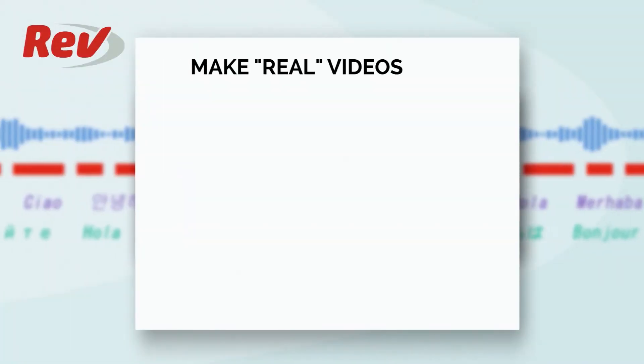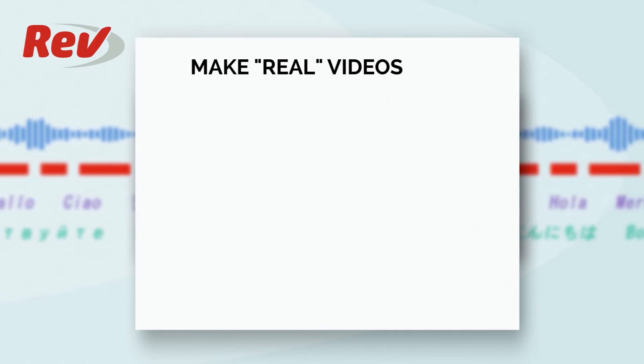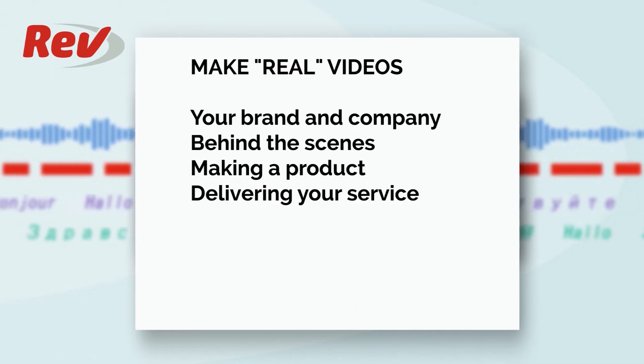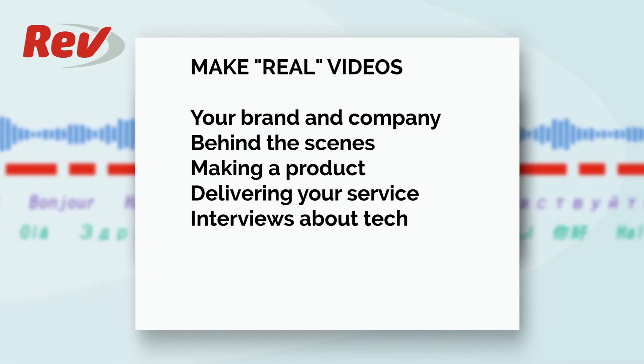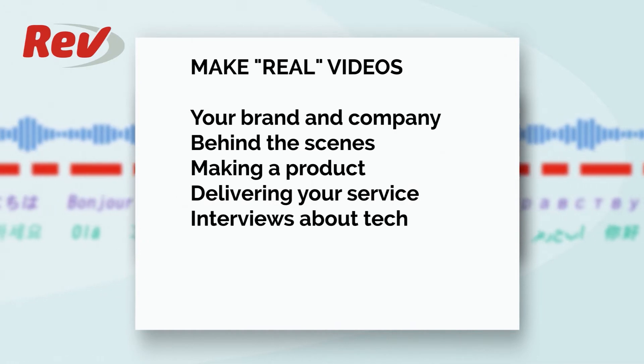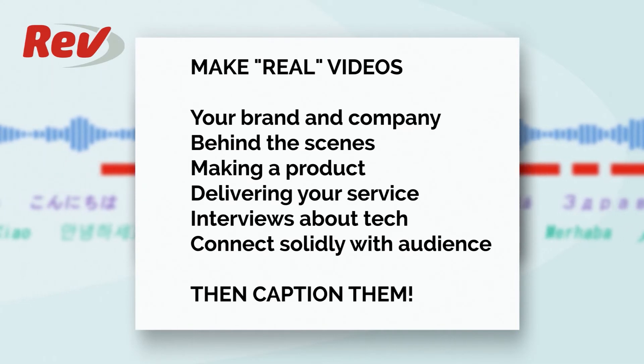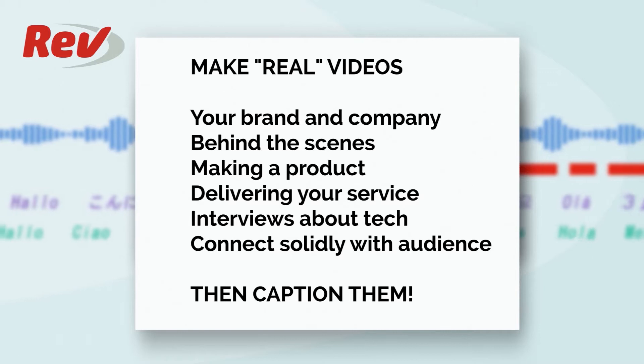Your clients and potential audience want to see that your company and brand are real humans. So don't make commercials all the time. Make real videos about your brand and company — behind the scenes, what goes into making a product or delivering your service, interviews about the tech behind your company, anything that connects you more solidly with that audience. Then caption them so they'll actually be watched.